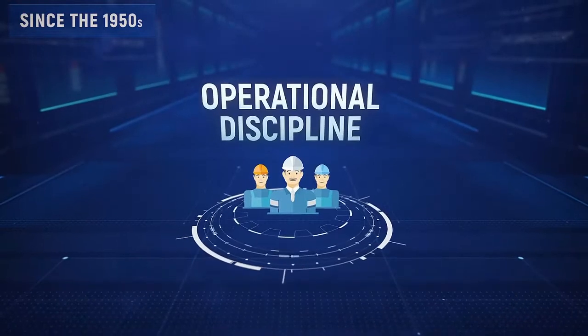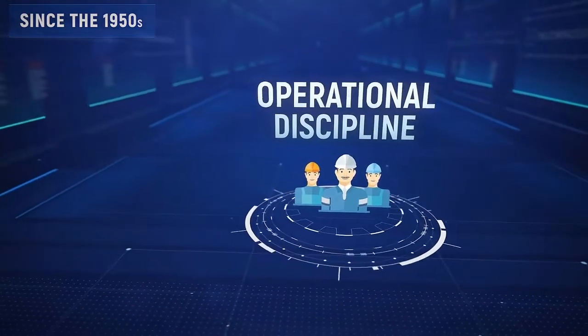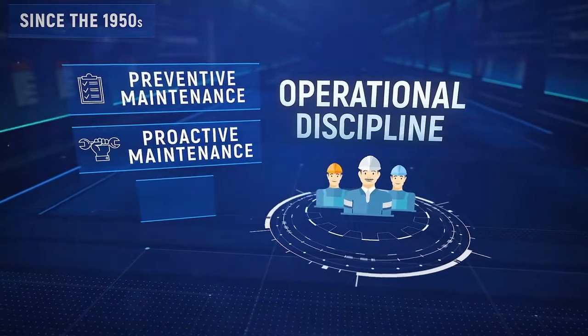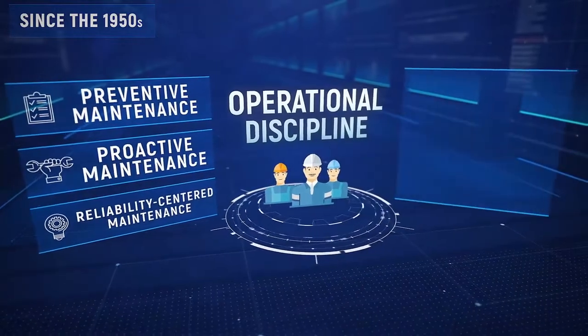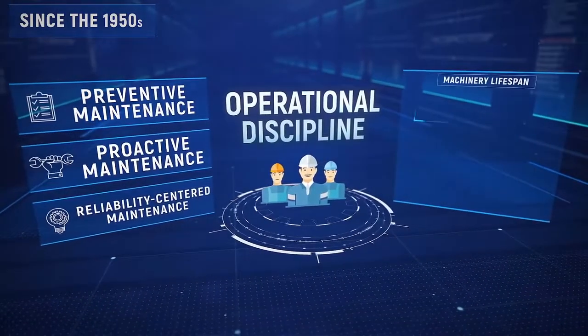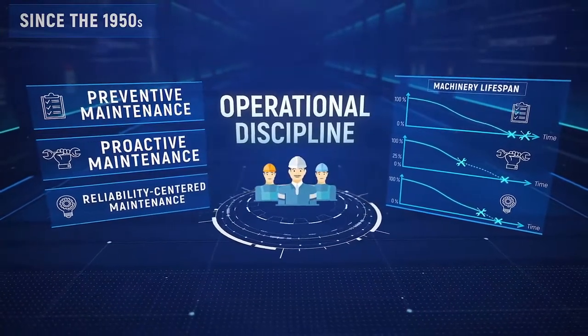Since the 1950s, several approaches to providing the reliability of machines were developed and implemented, such as preventative maintenance, proactive maintenance, reliability-centered maintenance, and others. But all of those approaches have two common issues: poor statistics for machinery lifespan, and the human factor.